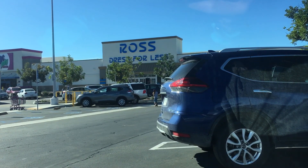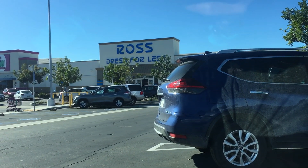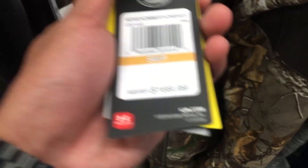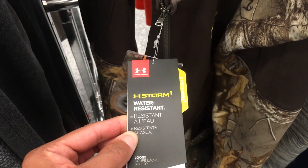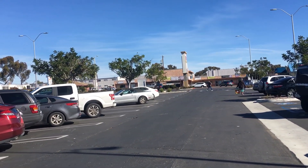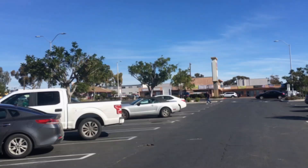Now we're going to do a little sourcing at Ross — haven't been to this one in a while. Found the Under Armor hunting vest for $50 in a size small. These were good earlier in the year but right now they're a little saturated, so we're gonna pass on that. Walking back to the car as Ross continues to disappoint.